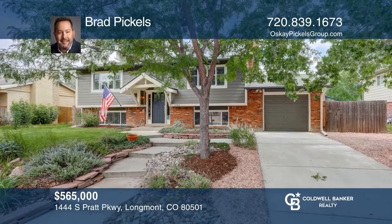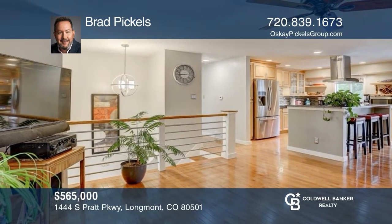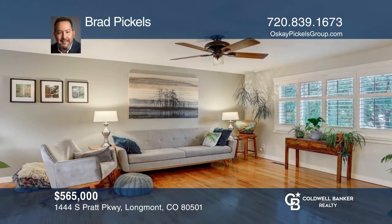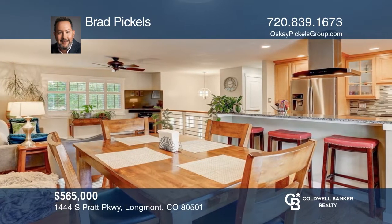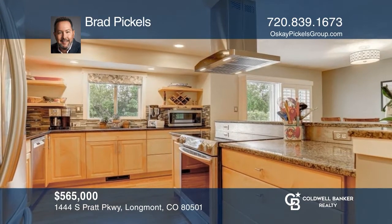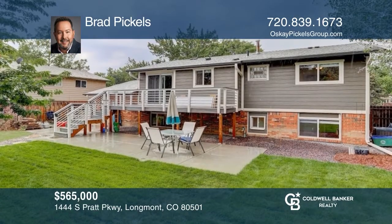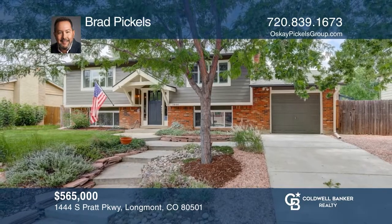This four-bedroom, two-bath home offers an open floor plan. The updated kitchen hosts granite counters, stainless steel appliances, and maple cabinets. The downstairs includes a lower-level family room with a wood-burning fireplace. The backyard provides a raised deck and an adjacent patio with mature landscaping. Your new home is just a call away. Contact Brad Pickles for more details.